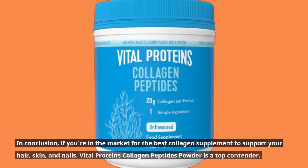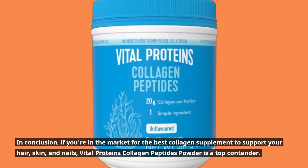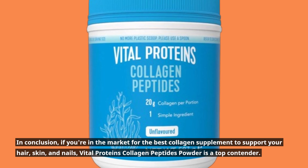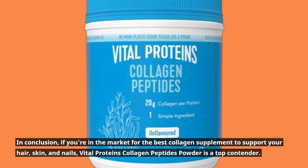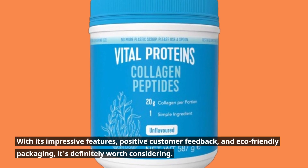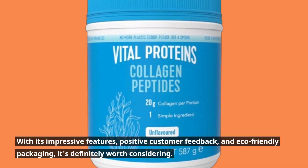In conclusion, if you're in the market for the best collagen supplement to support your hair, skin, and nails, Vital Proteins Collagen Peptides Powder is a top contender. With its impressive features, positive customer feedback, and eco-friendly packaging, it's definitely worth considering.